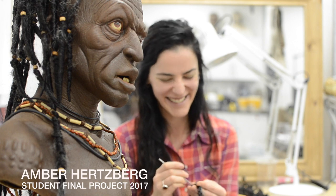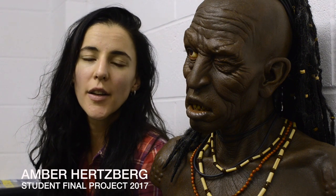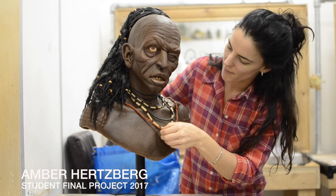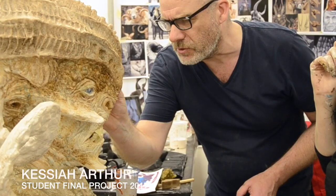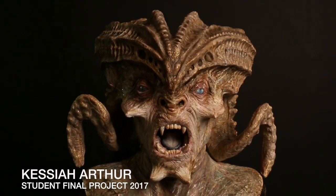Doing both courses in Aylesbury and in Selmyth has given me an incredible insight for both on-set work as well as studio work. I've had the great opportunity to work alongside professionals who have been in the industry for 30 years. It has absolutely exceeded my expectations in every way.